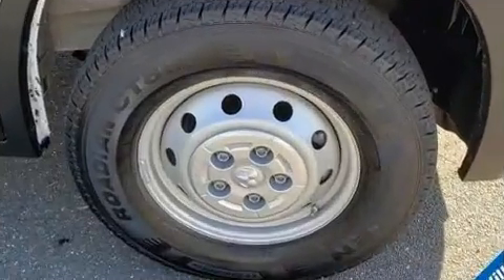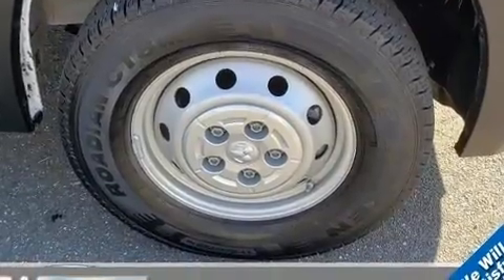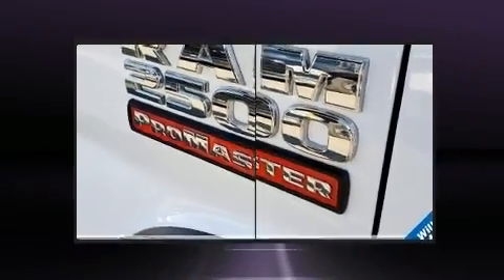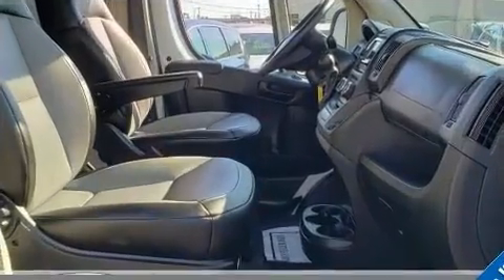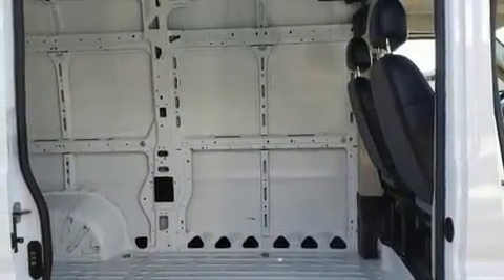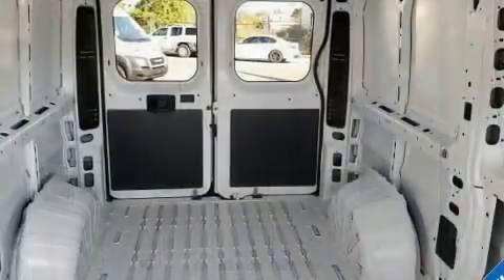It's equipped with tons of terrific amenities, but it won't break your budget, such as remote keyless entry, one-touch window functionality, variably intermittent wipers, a trip computer, an outside temperature display, turn signal indicator mirrors, and cruise control.